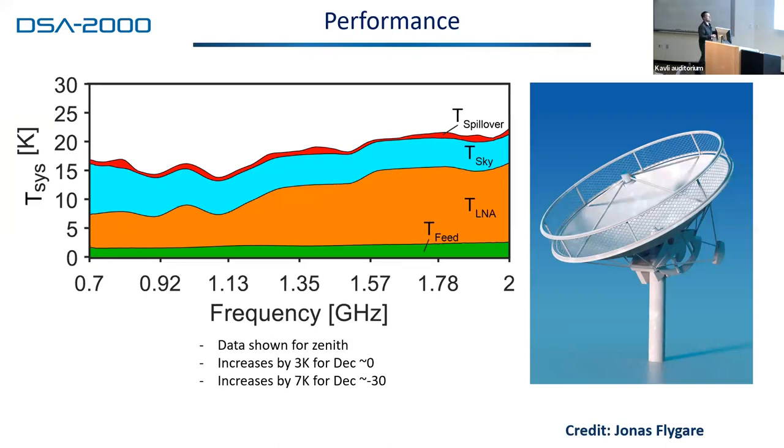Here's what we expect for our total system temperature at zenith for the DSA 2000. This includes the LNA we already have built and simulations of the performance of the reflector and the RF shield. Our requirement is 25 Kelvin. At zenith we exceed that by many Kelvin. As you move away from zenith you increase spillover — it's 3 Kelvin more at declination zero, and at our lowest declination about 7 Kelvin more, which still meets our specification across the entire band.